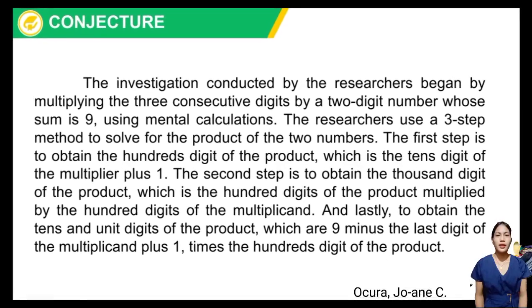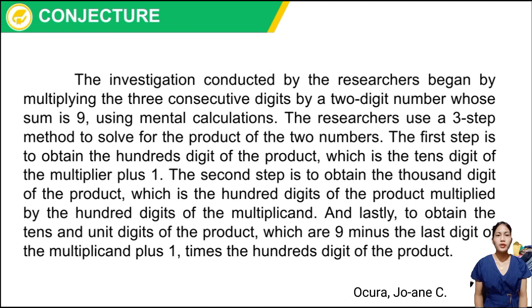Conjecture. The investigation conducted by the researchers began by multiplying three consecutive digits by a two-digit number whose sum is 9, using mental calculations. The researchers used a three-step method. Step 1: obtain the hundredth digit of the product, which is the tens digit of the multiplier plus 1. Step 2: obtain the thousandth digit of the product, which is the hundredth digit of the product multiplied by the hundredth digit of the multiplicand. Step 3: obtain the tenths and unit digits of the product, which are 9 minus the last digit of the multiplicand plus 1, times the hundredth digit of the product.